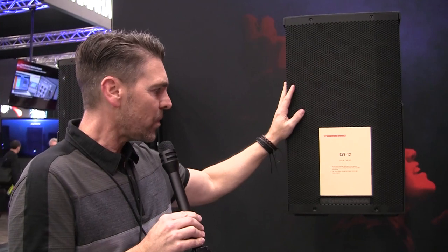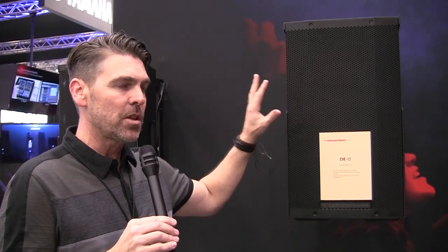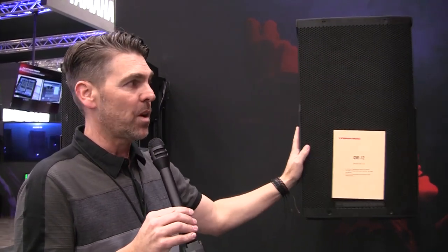I can't get over the lightweight feel and the power that comes out of these things. We utilize these a lot in acoustic settings, and a lot of DJs are using these in Las Vegas. They're not a one-trick pony.